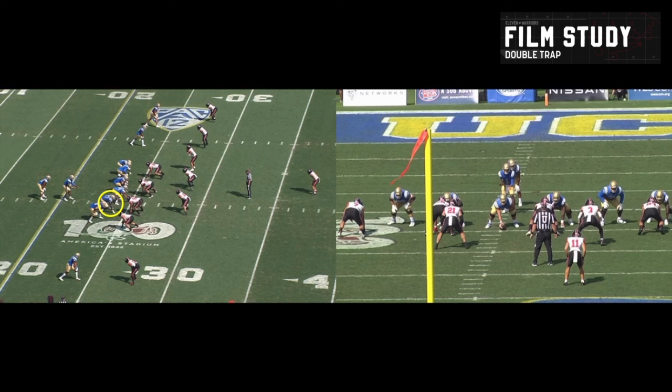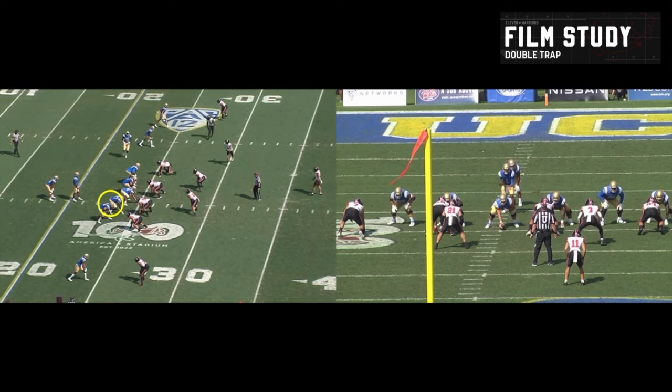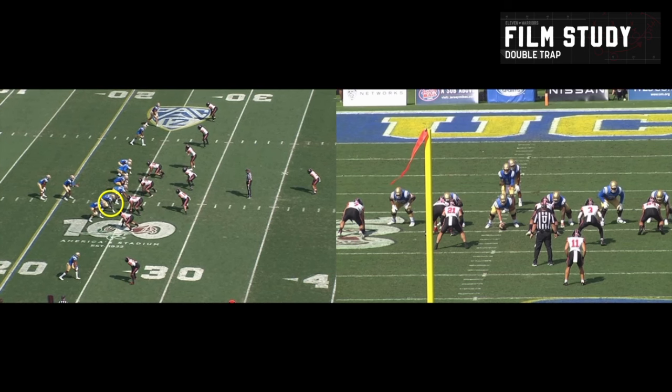All right, we've got the same play from the end zone view as well. I want to give you a different perspective because this is probably one of my favorite wrinkles from watching Chip's tape at UCLA. I've highlighted the right guard over here on the left side — as this play gets started, you can see a tight end coming right in motion. As the play gets started, what is this guy doing and who is he blocking?